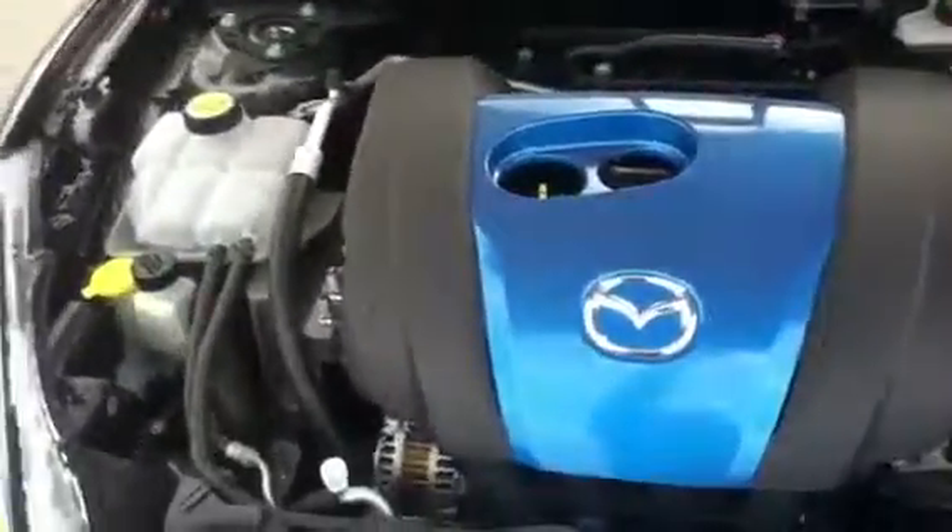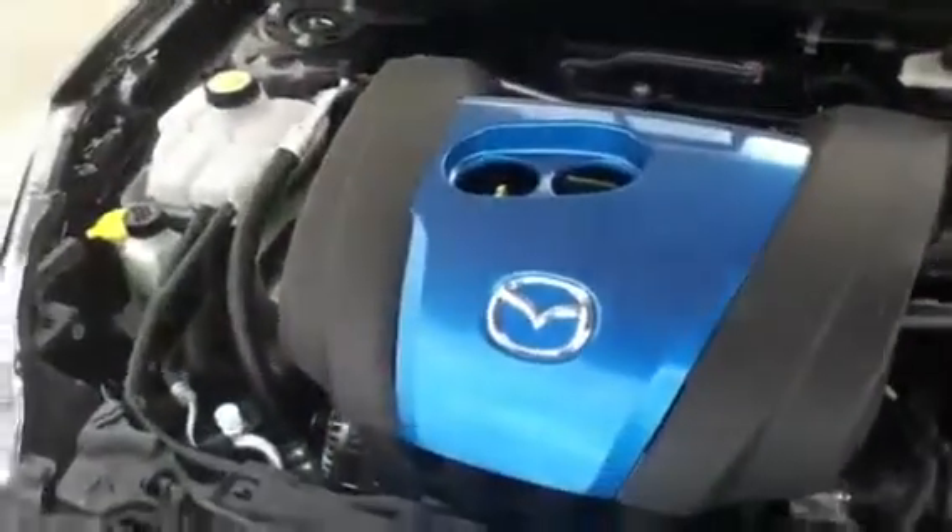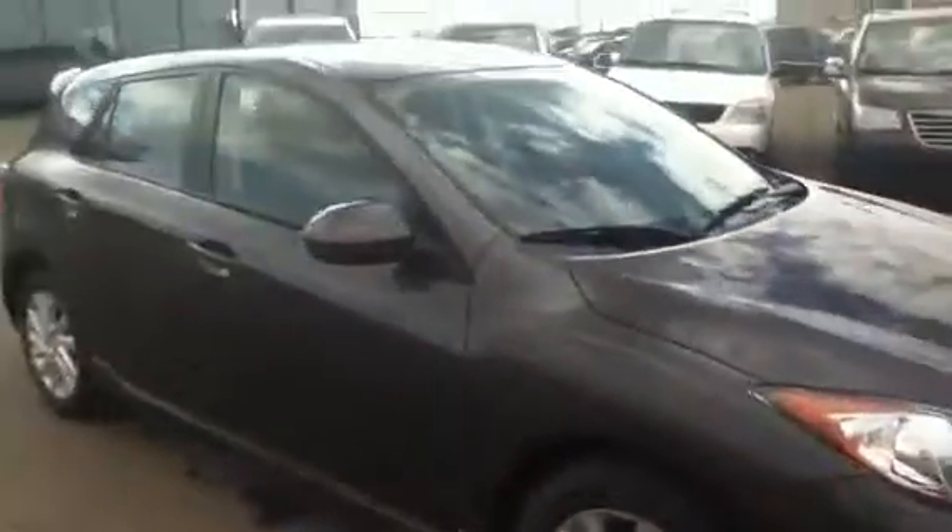Right underneath here you've got the 2.0L Skyactiv engine. Very easy setup here to follow, everything's organized. It comes with a block heater and the winterization package already included. Really nice looking vehicle here with the way Mazda has done their styling.